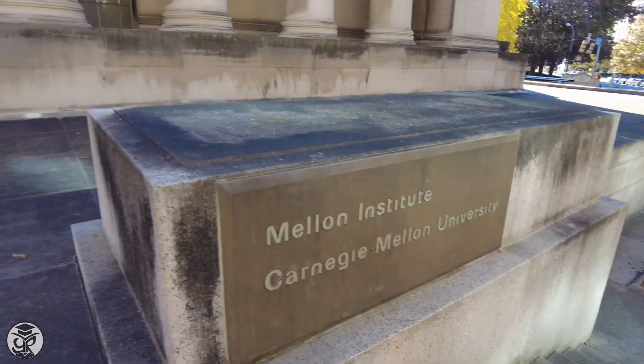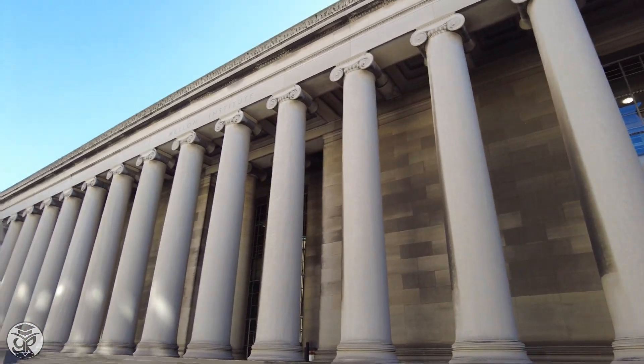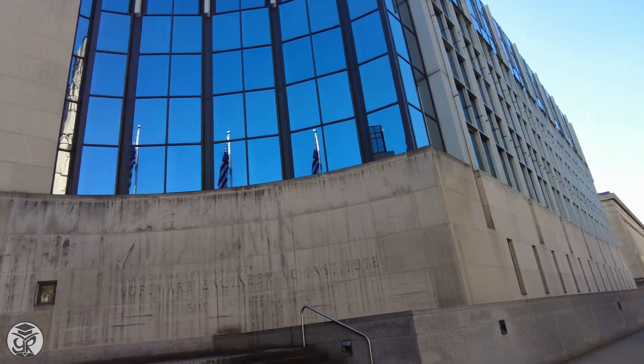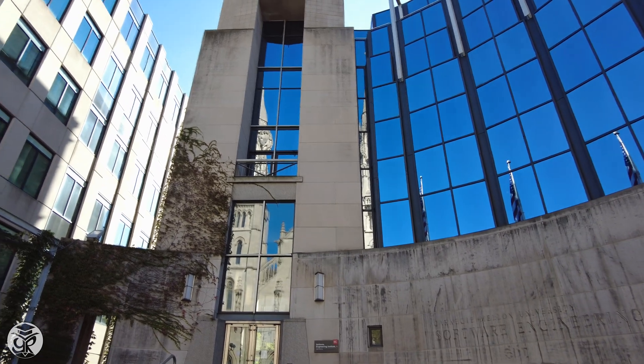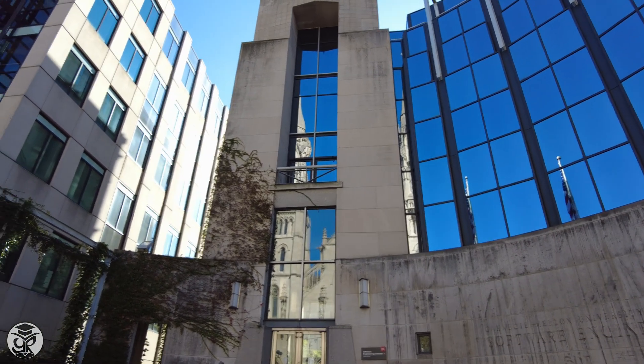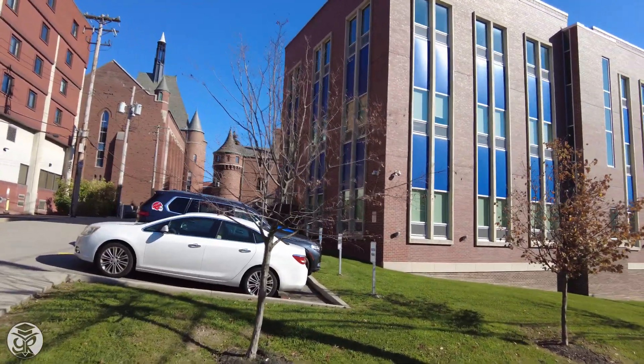From the Mellon Institute, which embodies the industrial spirit of the university through its research lab, move along Fifth Avenue to head toward campus. Along the way, you'll pass CMU's famous Software Engineering Institute in the RAND building. A couple blocks away, turn down Neville Street to see The Res, a first-year on-campus dorm.